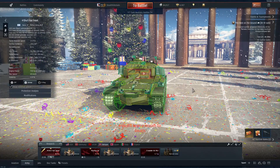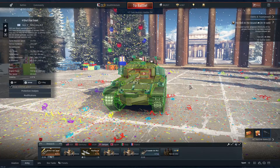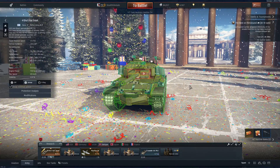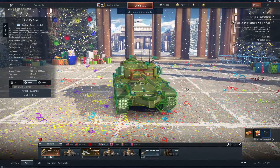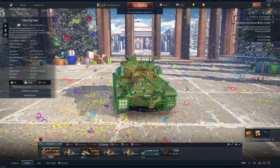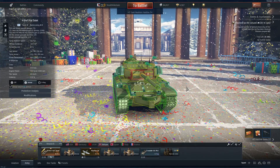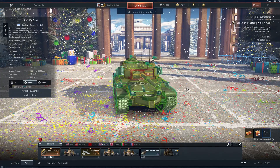Hello, my name is Reginald, and I'll be talking to you about the Sho't Kal Dalet, which is the Israeli tank and a premium for the British. Also, for all you people out there, this is being released during New Year's — very beginning of New Year's. Happy New Year's.